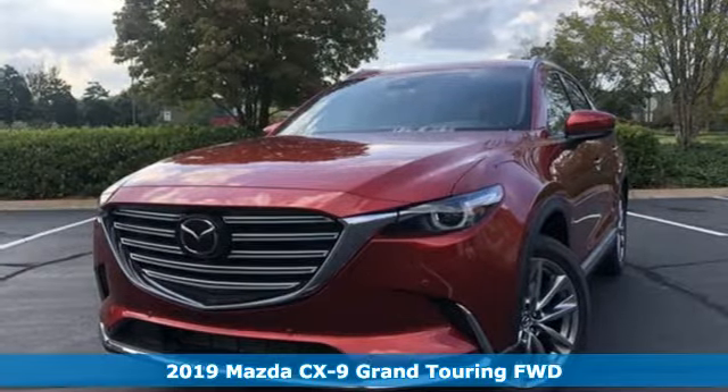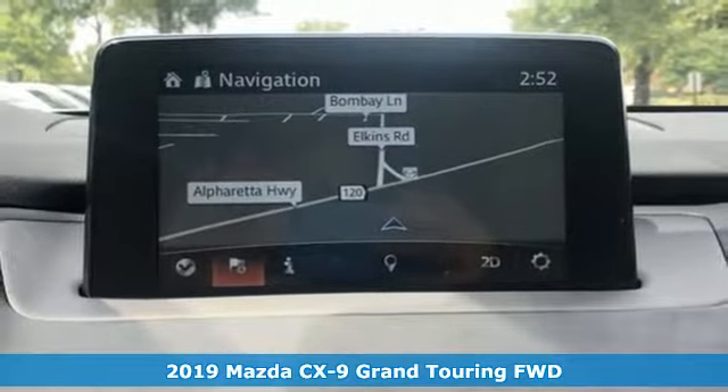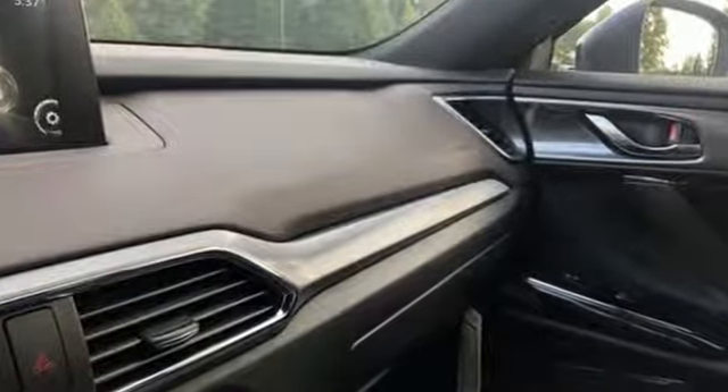Here's a new 2019 Mazda CX-9. It has been engineered to rise to any occasion, with a smart combination of impressive interior room, legendary handling, and uncompromising comfort. You'll look forward to every drive with features like these.